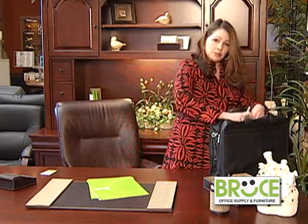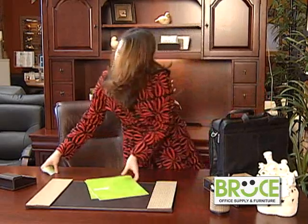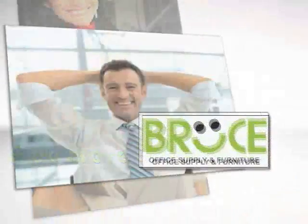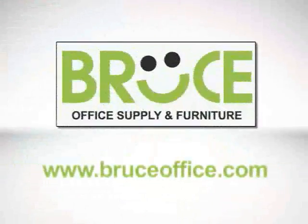Don't forget your calendar, your journal, and any additional office supplies you might need for your meetings. And also don't forget your business cards. Then you are packed and ready to go out to any meeting or go home for the day. For more ideas on how you can stay organized, visit BruceOffice.com.